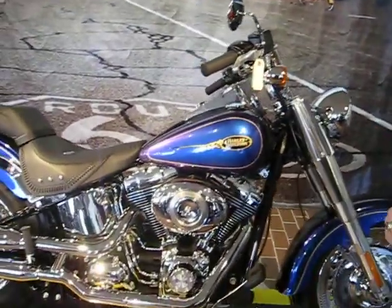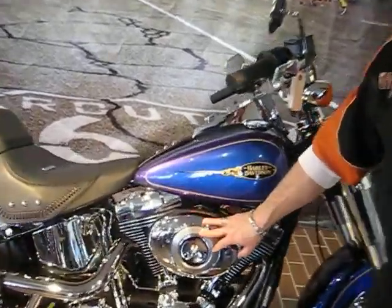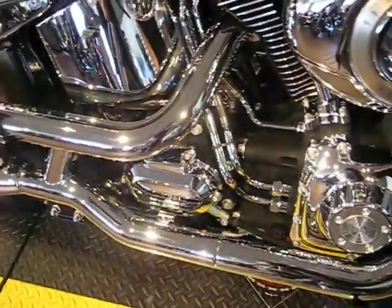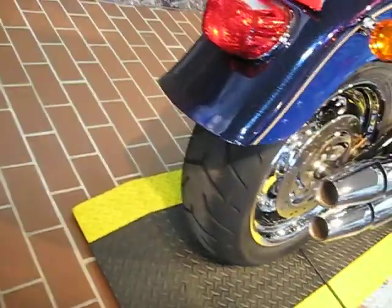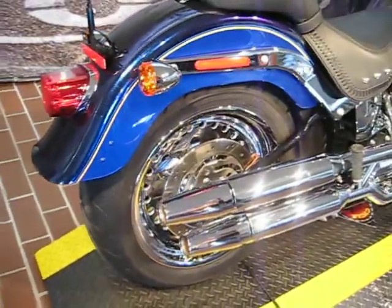It is an 09 and it does have the factory warranty on it. It has the 96 cubic inch motor with a six-speed transmission. The Fat Boy sports 200 rear tires, so it has an aggressive look from the back end. This bike is flawless with 892 miles — it has not even been broken in yet.